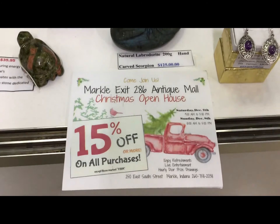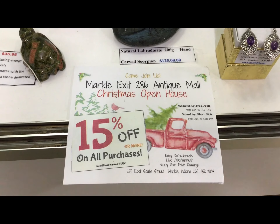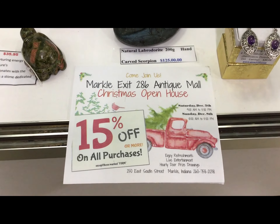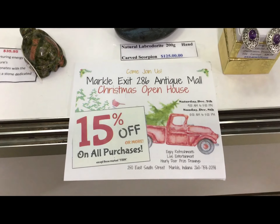Good afternoon everybody. I am at my booth at Markle Antique Mall, exit 286 off I-69 east on highway 224, only a couple miles.